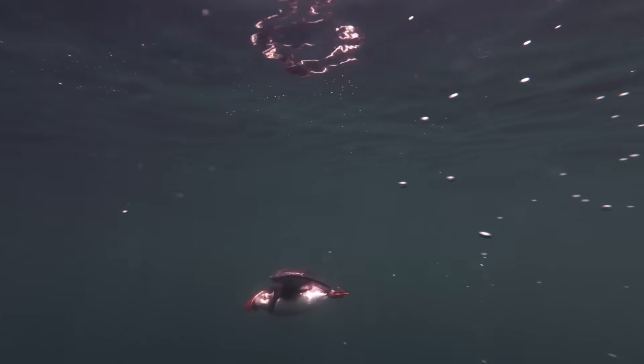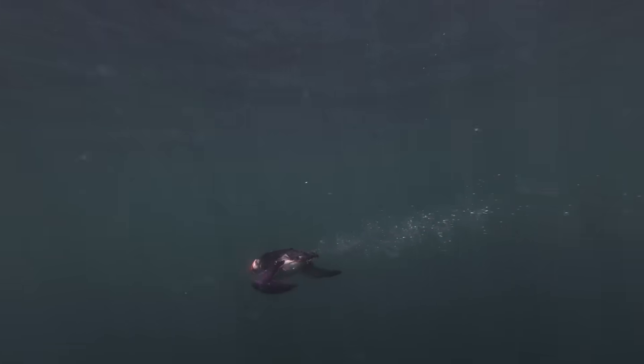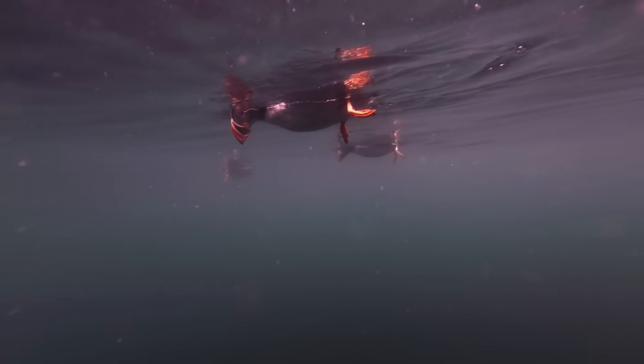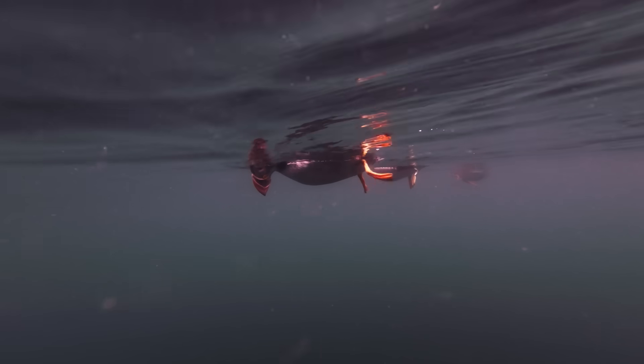No longer clumsy fliers, down here they're hunters — fast, graceful, and agile. Able to turn, bank, and swoop at will. I loved seeing them poke their heads underwater and scan for fish, then dive in pursuit. So much like a hawk hovering over a grassy field.